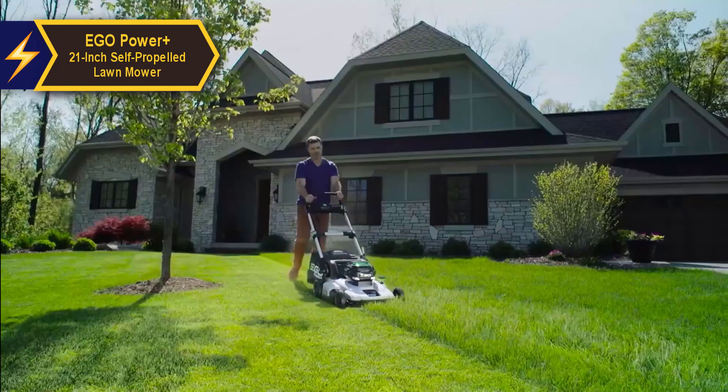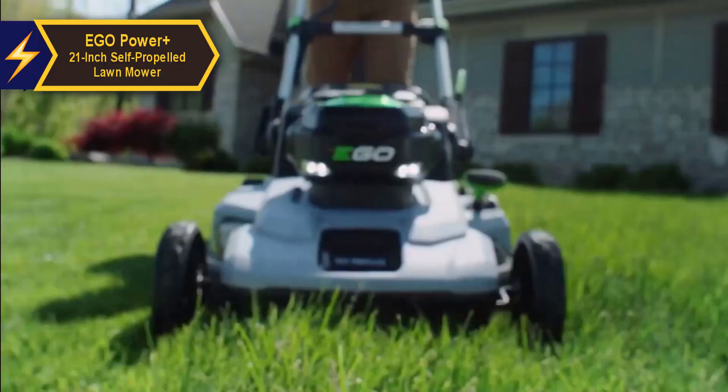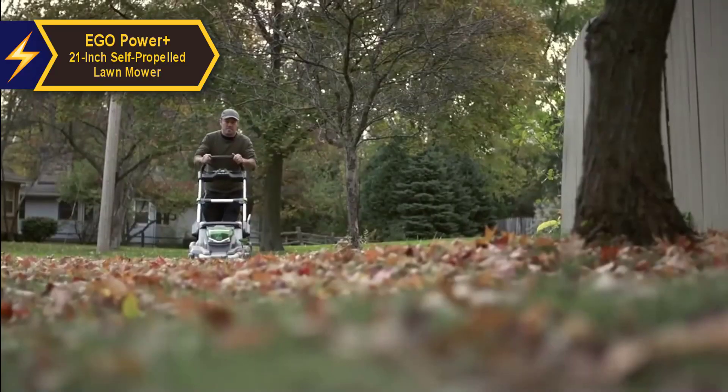Overall, this model delivers top-notch performance at the best possible price-quality ratio. You wanted the best? You got it!